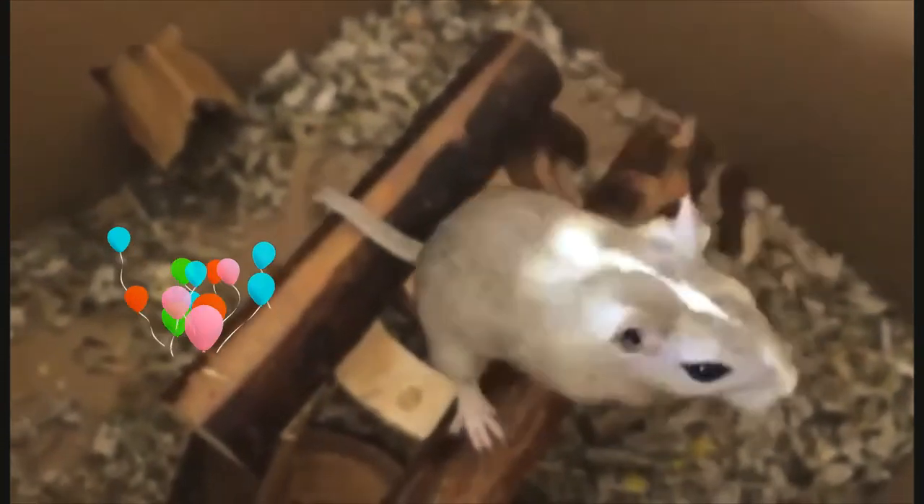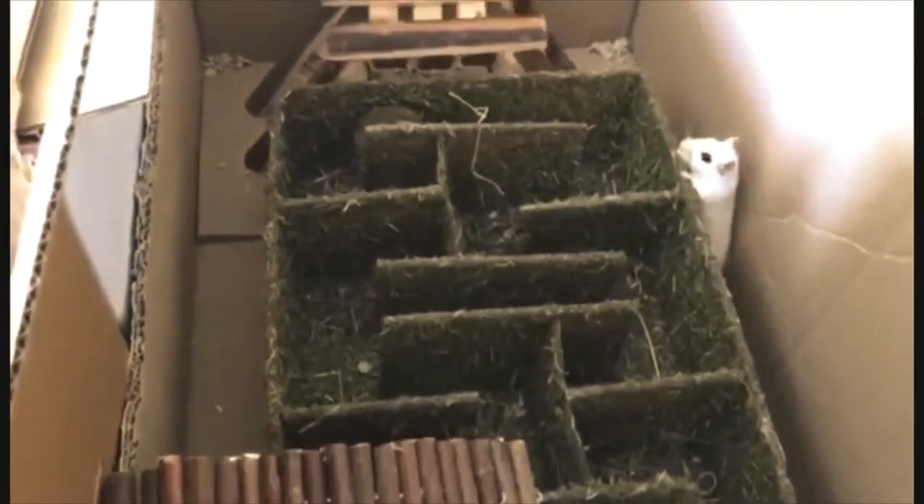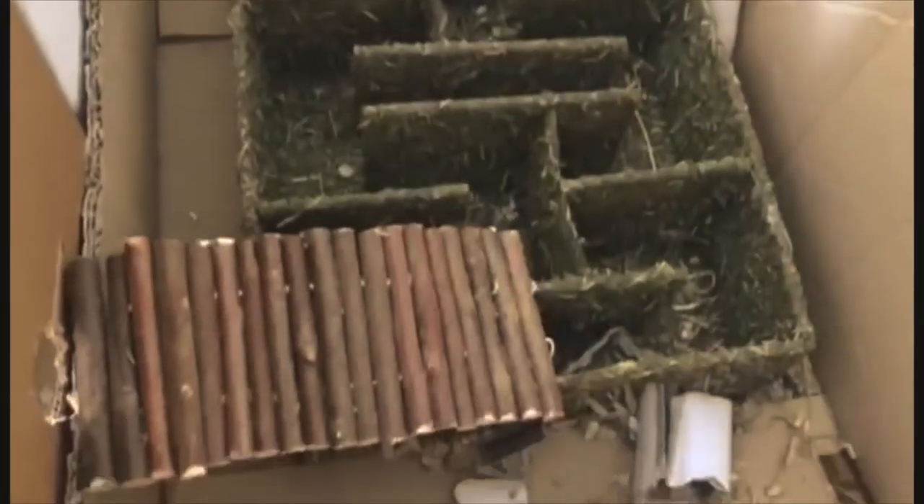Is everything in there chewable? Yes, everything's chewable. Sandy and Milky are by the maze, and I think Vader's in the safe spot. Is Vader in the safe spot? Yep, there he is.